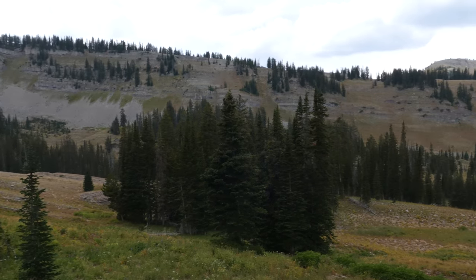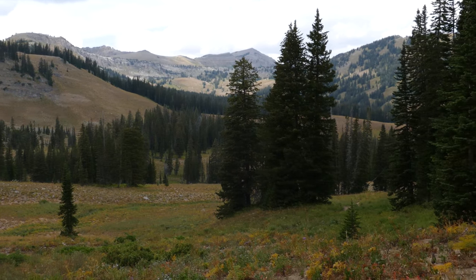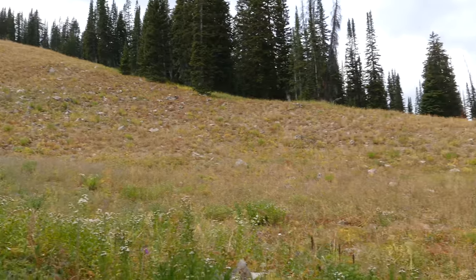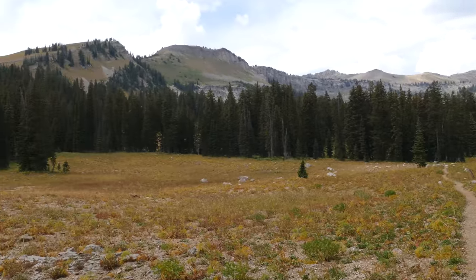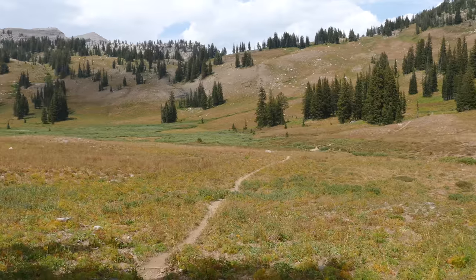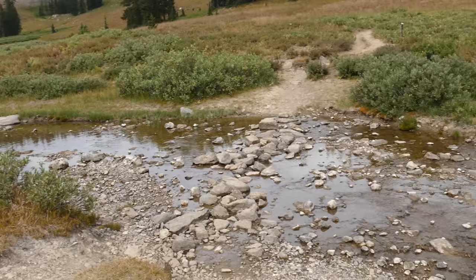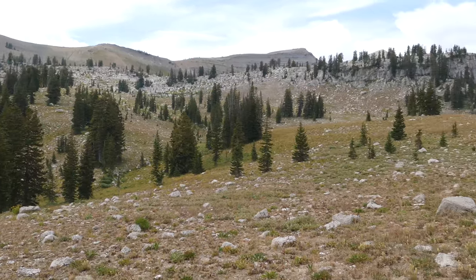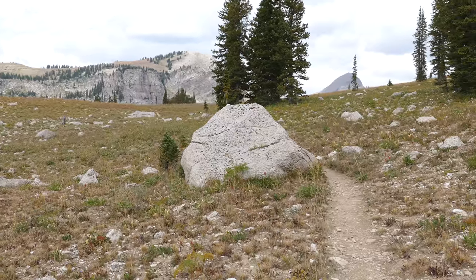We came down into the south fork of Granite Creek, which was really pretty — just a nice broad basin. Then we climbed up a little steep section and dropped steeply down to the middle fork of Granite Creek. From there it was just really cool seeing the different mountains surrounding you, with lots of open views. It's a really nice high alpine area.